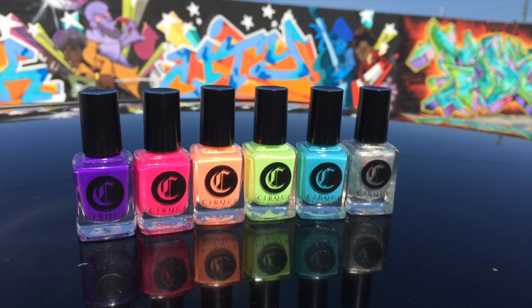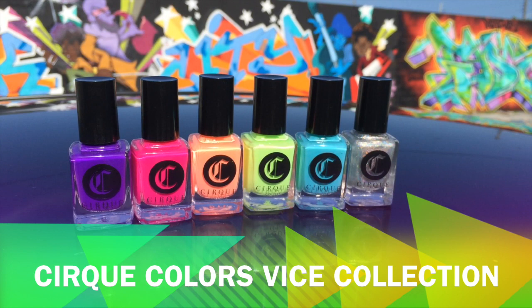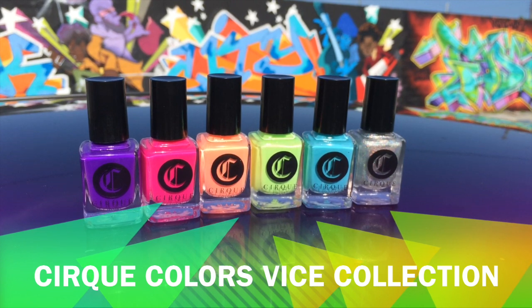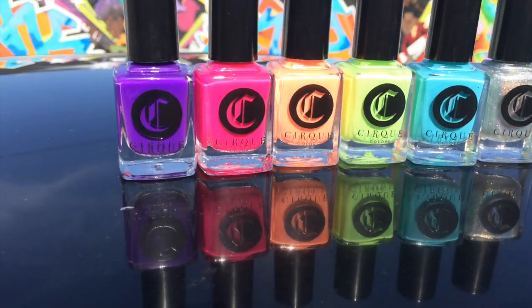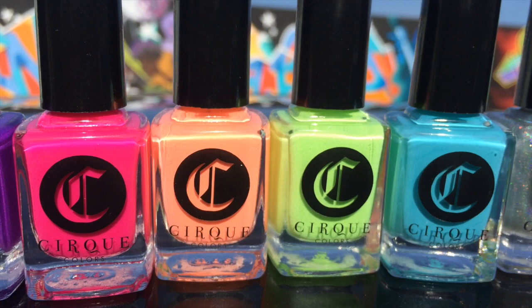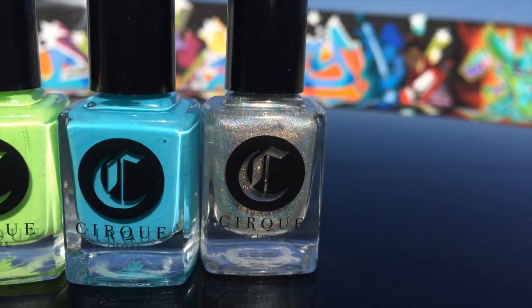Hi pretty polishers, welcome back to my channel! Today I'm really excited to show you guys the Cirque Colors Vice collection. This is a summer collection with gorgeous vibrant pigmented polishes — some of these are neons, they are just absolutely incredible. The formulas are great. It consists of four creams, one jelly, and a gorgeous holographic topper.